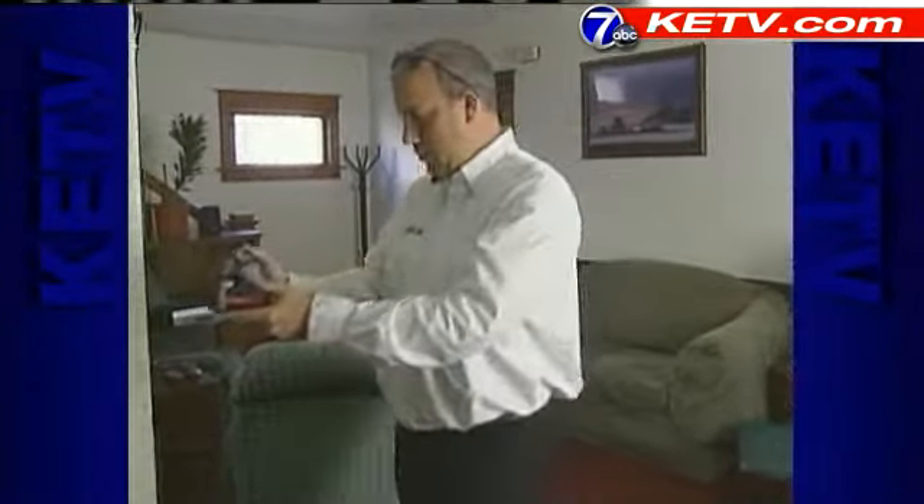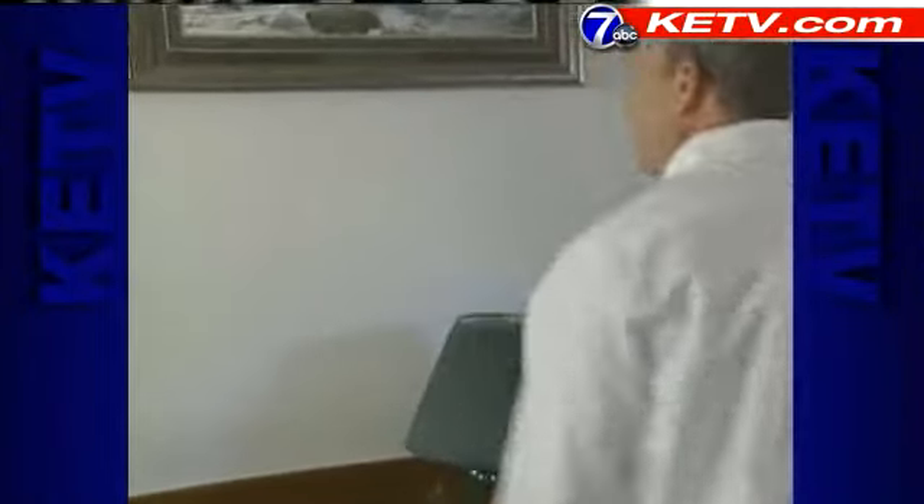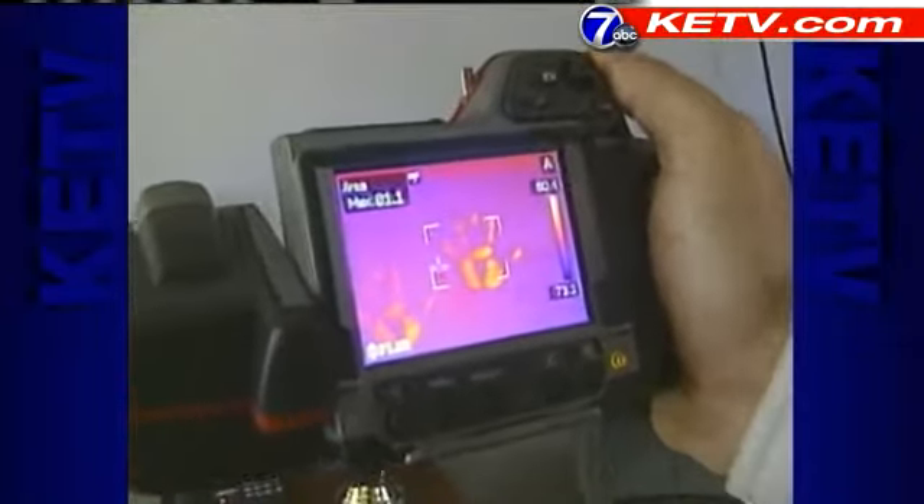The extremely sensitive technology picks up just a tenth of a degree in thermal differences. Watch as Dorhoff demonstrates by placing his hand on a wall — the camera can pick up the body heat and the print.